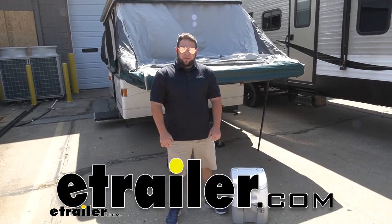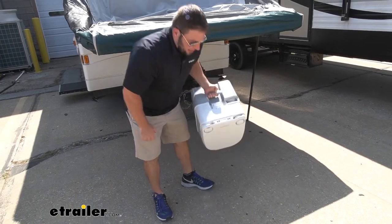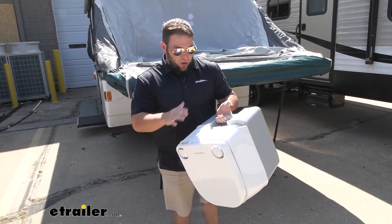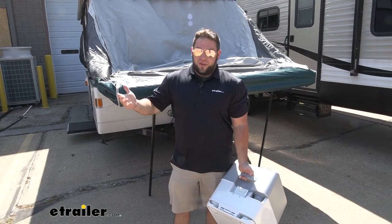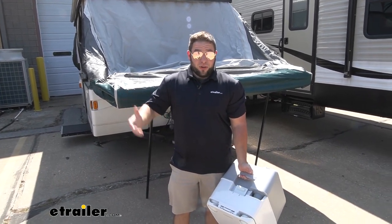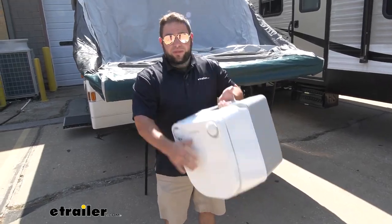What's up everybody, it's AJ with eTrailer.com. Today we're going to be checking out this portable toilet from Dometic. It's nice, small, and compact and made to go anywhere with you. So if you're taking your camper out and you don't have a bathroom in there, you're just camping in a tent in the woods, or even if you're on your boat and you need to go to the bathroom and you want the comforts of home, this will go with you.